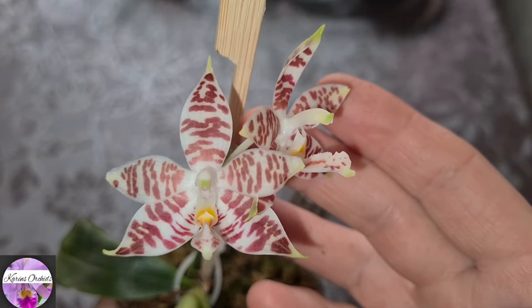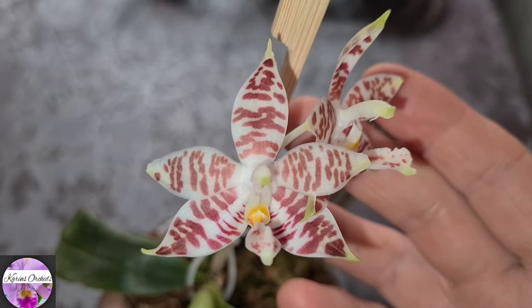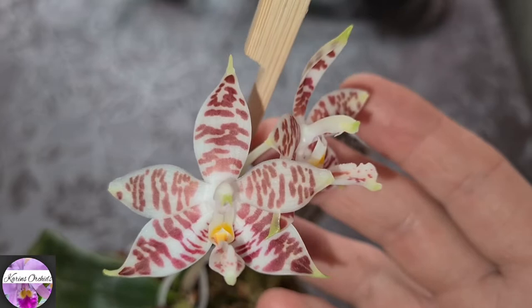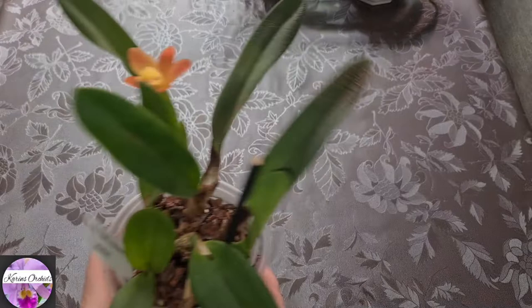Scent is the best thing about this orchid — citrusy, lemony. A beautiful scent. I remember the scent from my previous one, the Mealybug Orchid. Really lovely. It's a gorgeous scent. Over to the next one.